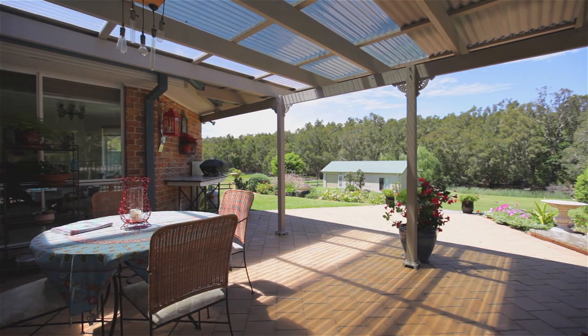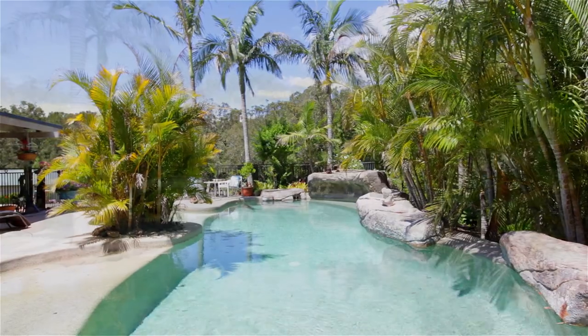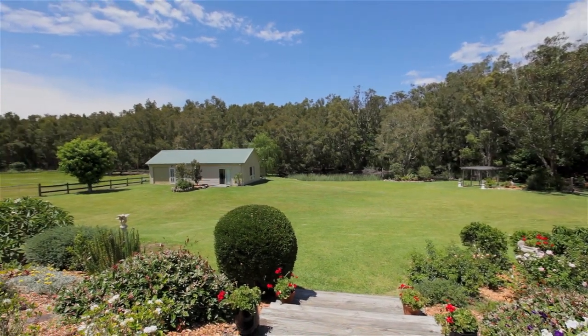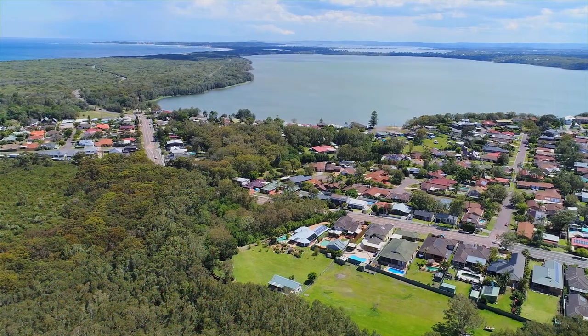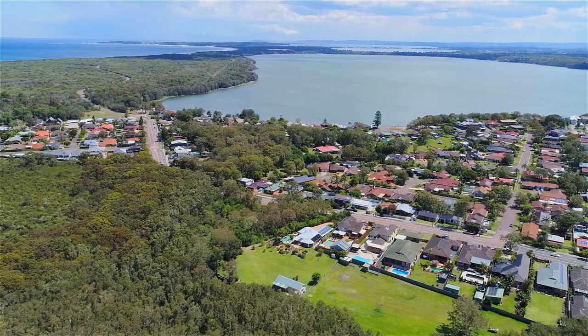Stepping out into the entertainment area, the magic begins again with a stunning oasis of a swimming pool cascading down to the landscaped gardens to a picturesque and tranquil natural pond, complete with a deck to escape from it all. Just sit and watch the world go by as you look out beyond the pond, across your land, into the beauty of the reserve behind.